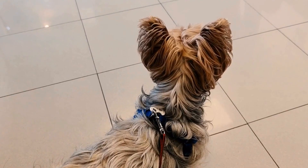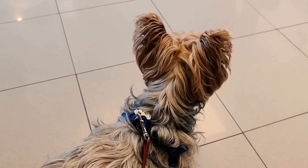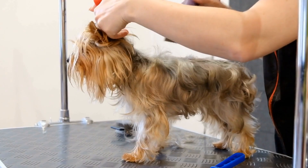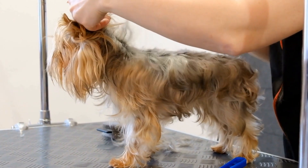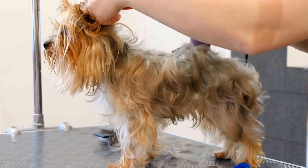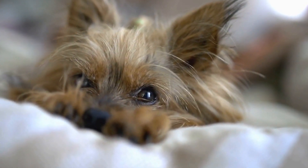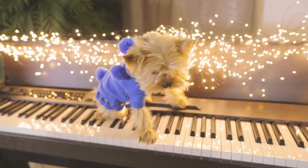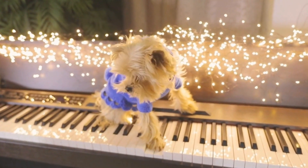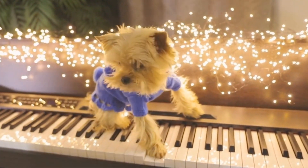Yorkies are wonderful companions that bring joy to our lives. However, their energetic nature and small size make them prone to stress and anxiety. By incorporating massage into their routine, we can help them relax, release tension, and enjoy a more peaceful life. Remember to always proceed with caution and pay attention to your Yorkie's body language during the massage session. With practice, you will not only strengthen the bond between you and your pup but also provide them with the gift of relaxation and well-being.